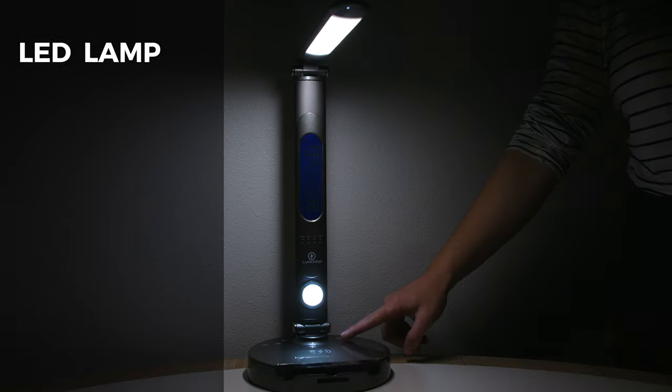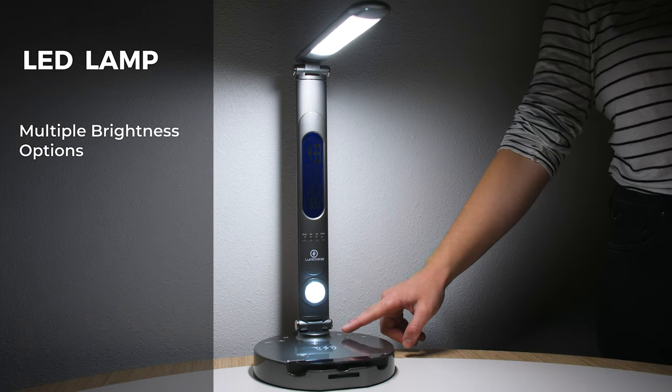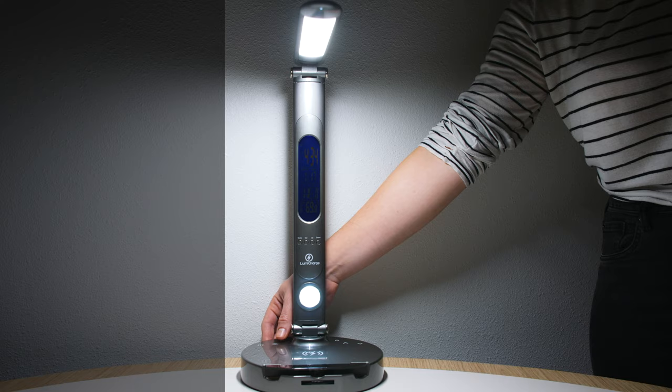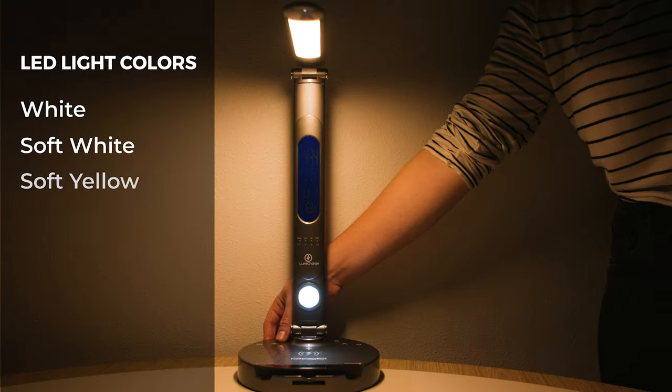The LED lamp on the LumiCharge 2 features multiple brightness options to match your mood or activity. It also has various light color options, including white, soft white, and soft yellow.